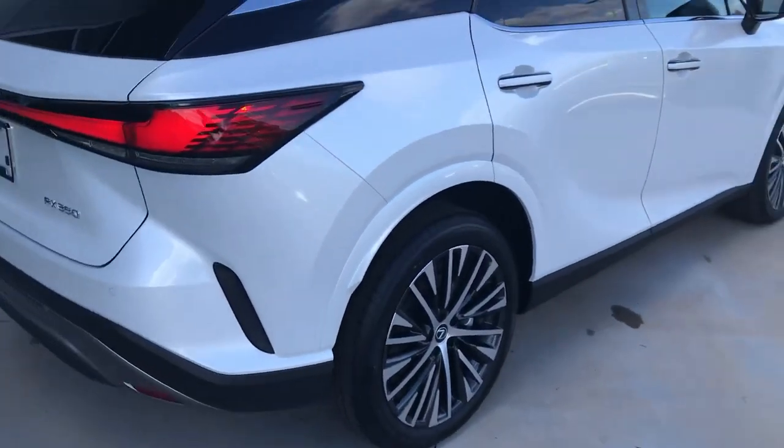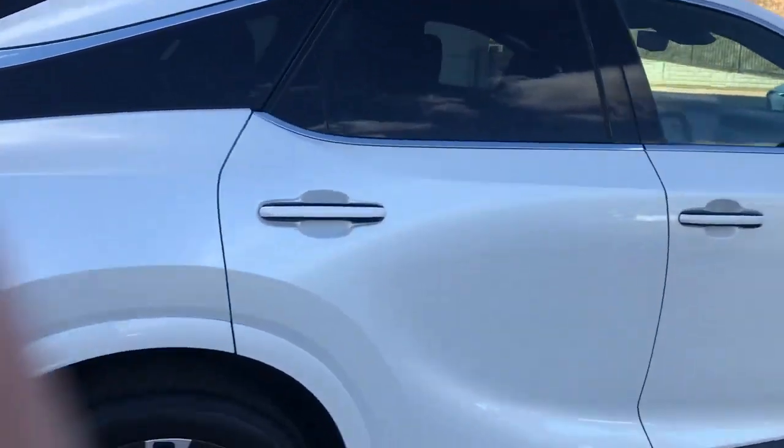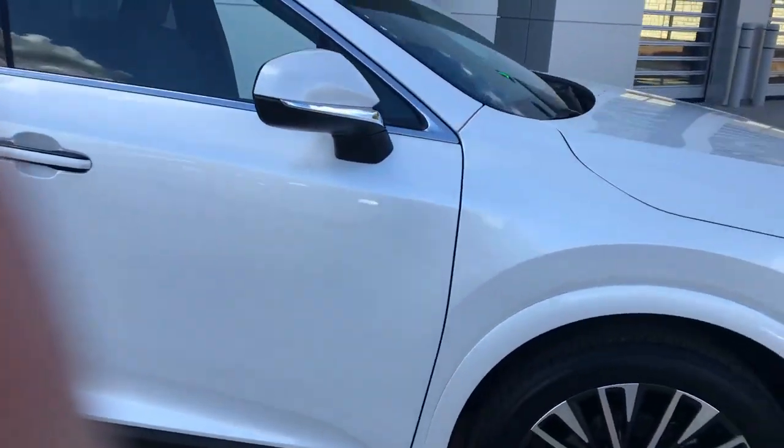Mark Worthy at Lexus of Greenville. We'll get one more shot at the front grille there — I think it's good looking.